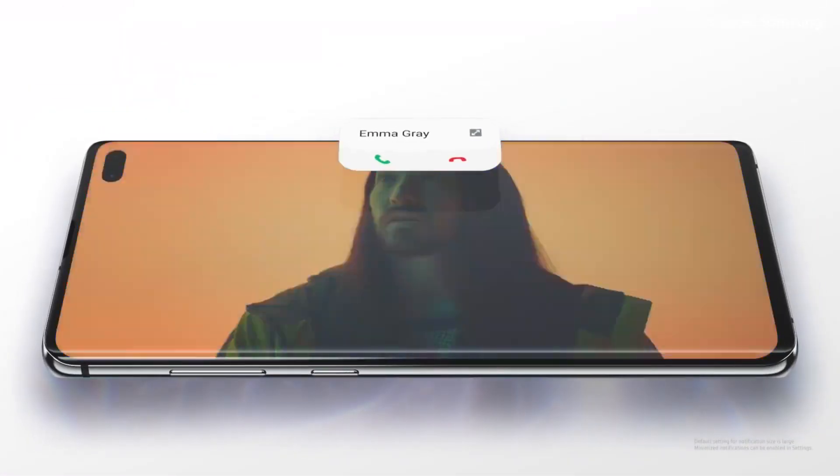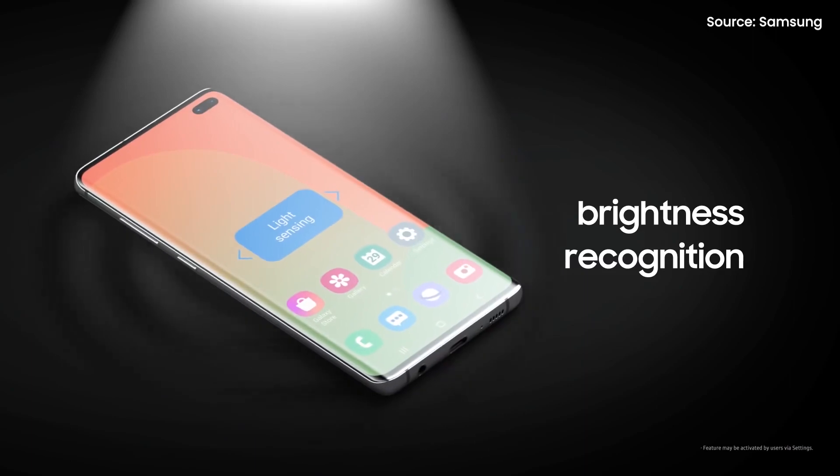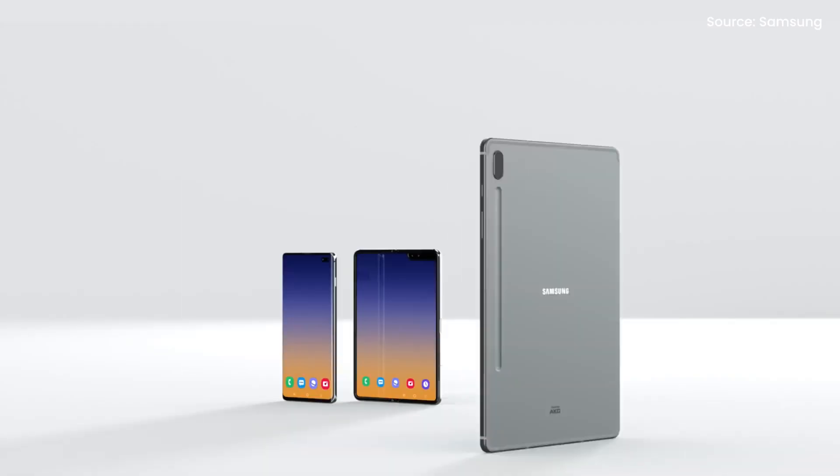The update also reduces the size of pop-up notifications to minimize distractions. The update is almost 2GB in size, and if you haven't received any software update notification, you may download it manually under Settings, then click on Software Update.